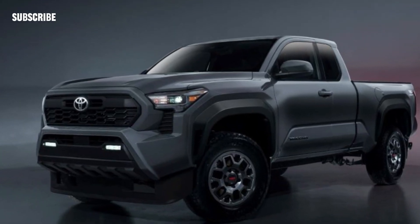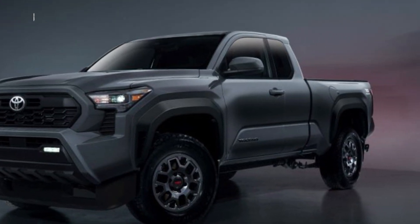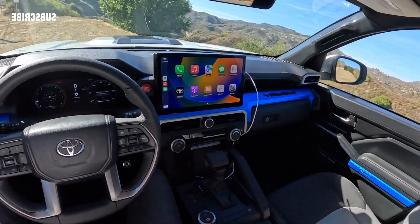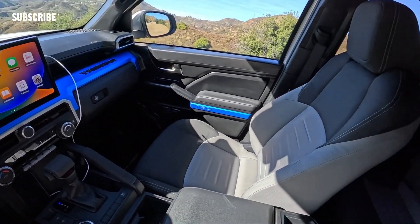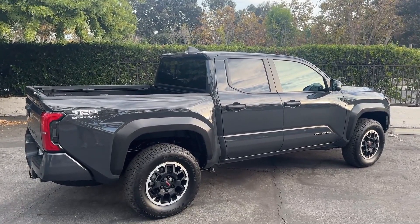That setup is standard on the new overland-oriented Trailhunter trim and the top-of-the-roster, the widened TRD Pro. Most models also trade the archaic leaf spring rear suspension for more sophisticated coil springs, yet another example of the Tacoma's newfound competitiveness.